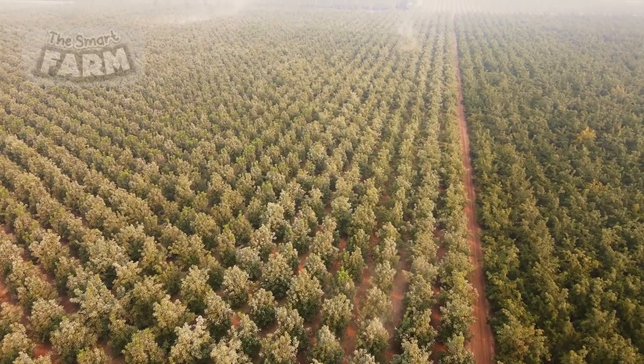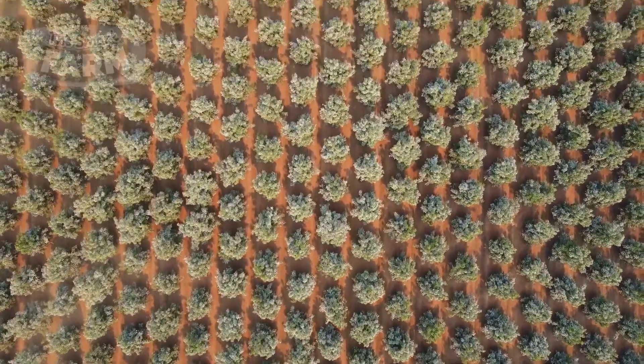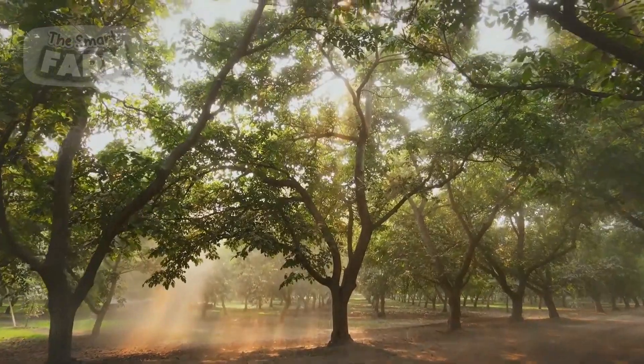Walnut fields are typically vast, covering hundreds or even thousands of acres, where trees are planted in well-organized rows to maximize space and sunlight exposure.